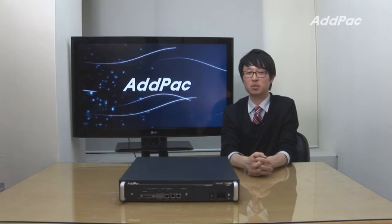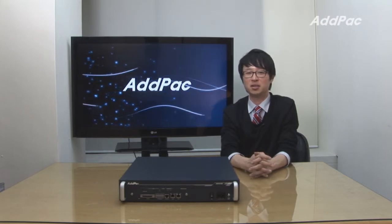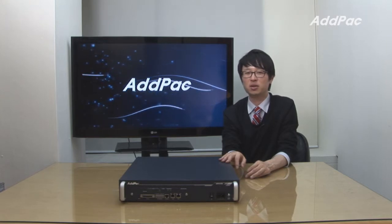Hello, I'm Li with AdPack. Today I'd like to give you a brief overview of our multi-channel IP broadcasting server, AP3150.